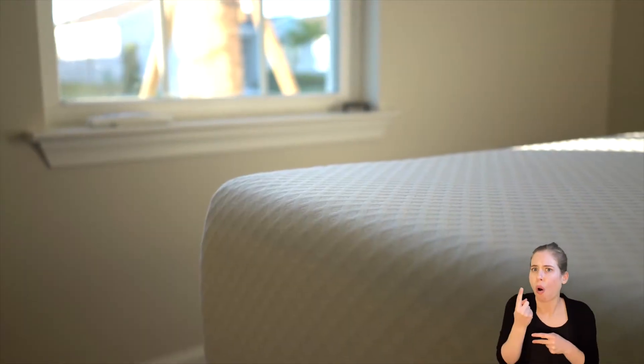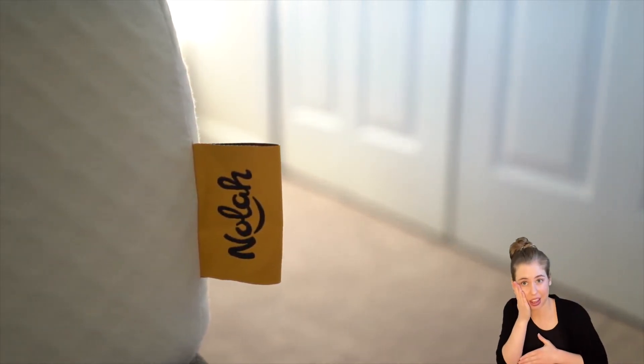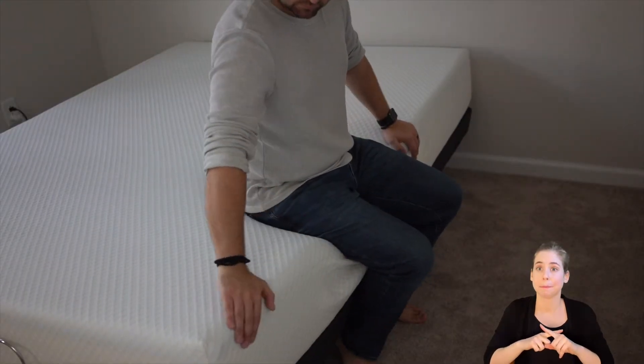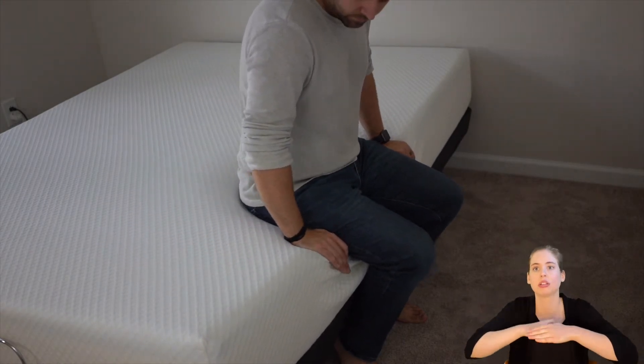Sleep position isn't the only factor you should consider when testing a new mattress. Are you a hot sleeper? Do you share your bed with a partner? Or are you sensitive to allergies or breathing conditions? Unfortunately, all foam mattresses don't tend to have the greatest edge support — this is a fairly consistent trait, so it's not likely to be a deal-breaker. However, good edge support is important for those that need support getting in and out of the bed, such as seniors and the elderly. We felt quite a bit of compression when sitting on the edge of the bed.